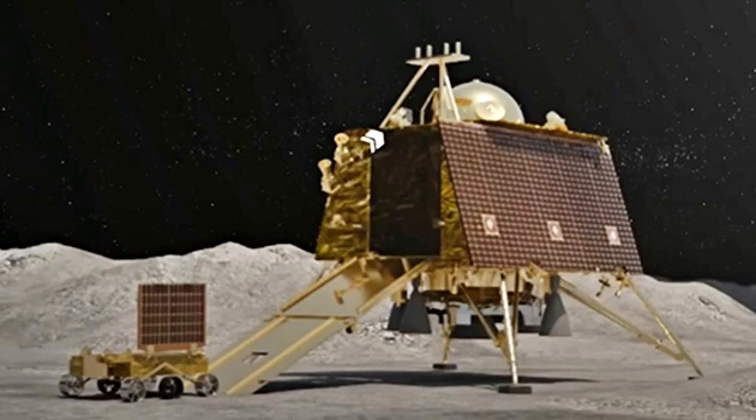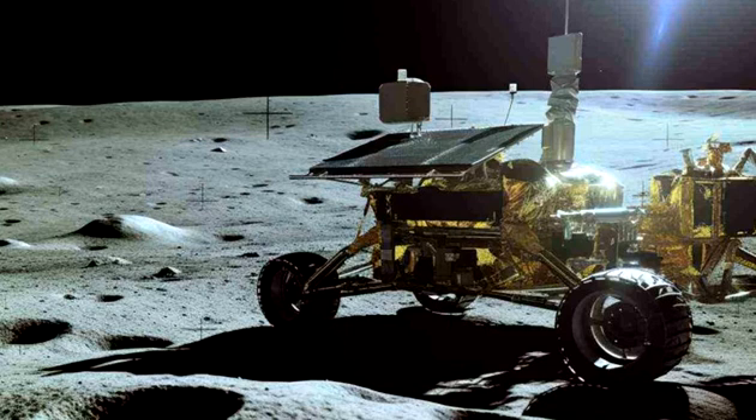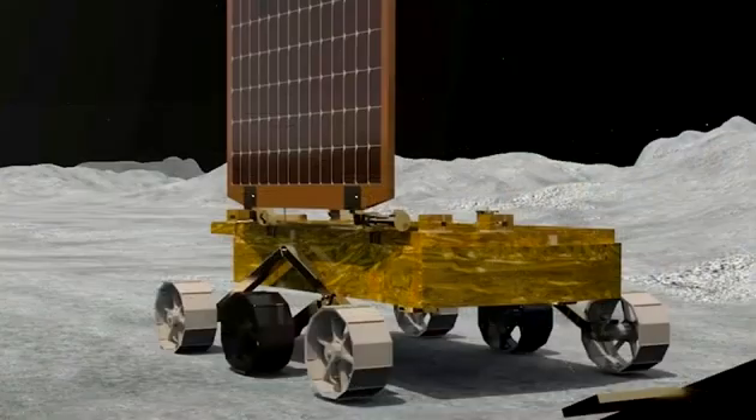India's moon rover has taken its first steps on the lunar surface, a day after landing. The Indian Space Research Organisation said the rover will move at a speed of one centimeter per second, and with each step it will leave on the moon's surface the imprint of ISRO's logo and emblem, embossed on its six wheels.